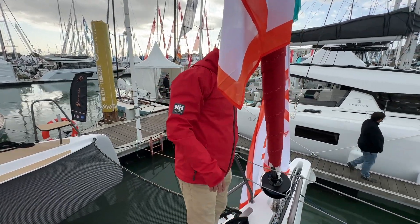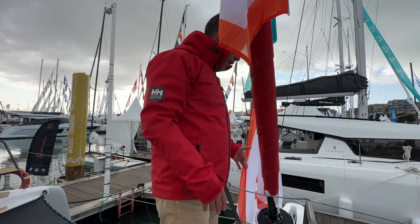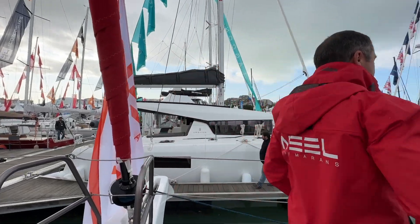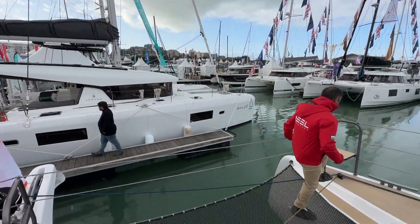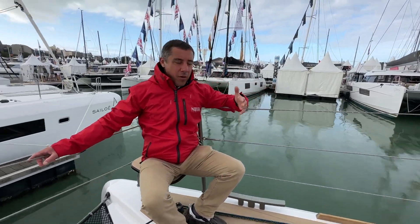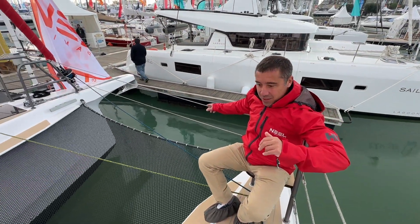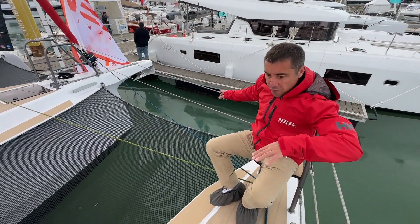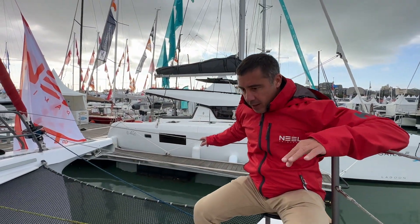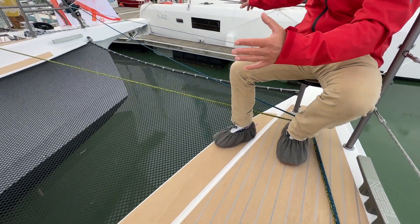Going forward, you can see how well designed it is for safety — the guardrails here mean you're completely protected whether you're going to your anchor or working on your headsails. You've also got a very well-designed seat at the bow. You see these on many multihulls but usually they're quite ugly, and Neel has done a great design — one feature which is both elegant and safe.